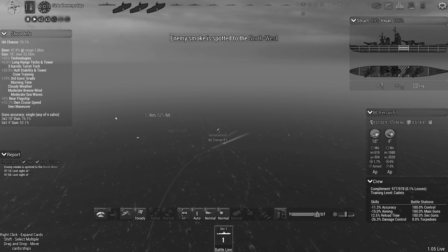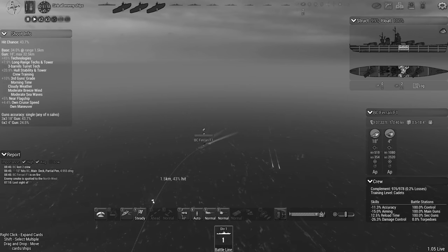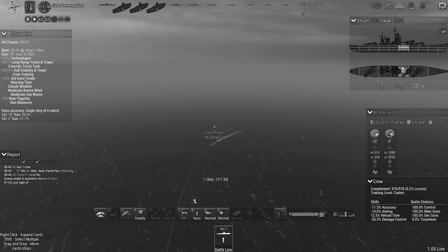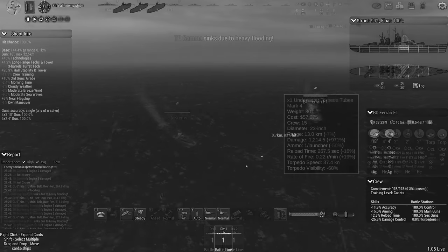The captain of the Ferrari attempted to shell the ships from outside their range, but his inexperienced crew struggled to get an accurate firing solution. Using his better judgement, the captain of the Ferrari decided to disengage and wait for more favourable circumstances.